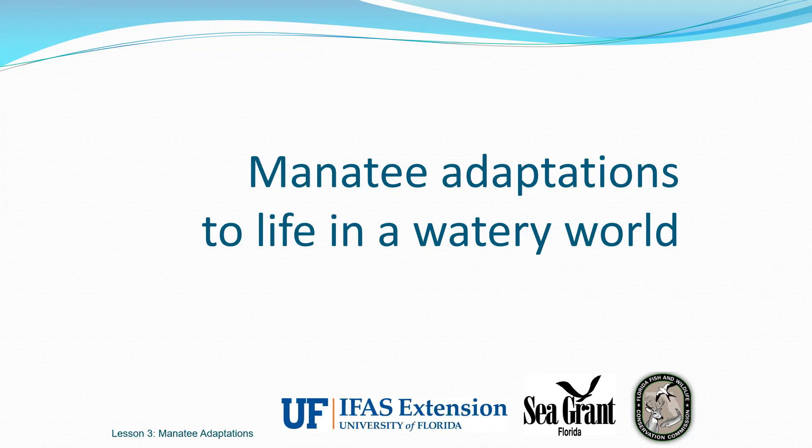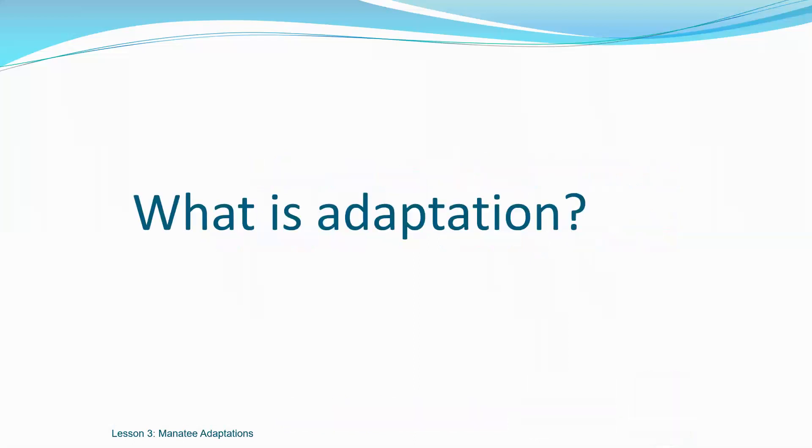Florida's manatees are found in both freshwater and saltwater systems. This means you might spot a manatee swimming in the salty ocean or simply hanging out in a refreshing spring or river. But to live in these watery worlds, manatees have what we call adaptation. Take a few minutes to write down this word and what you think it means. Remember, you can pause this video if you need more time.